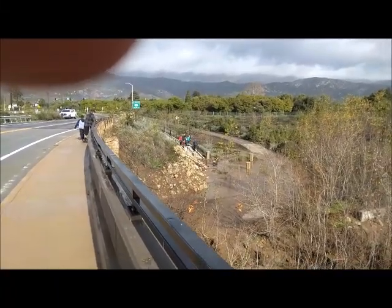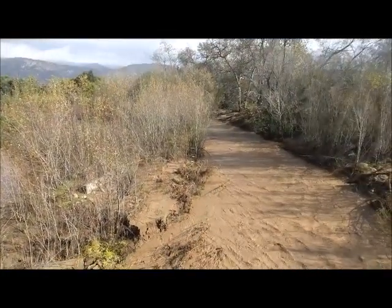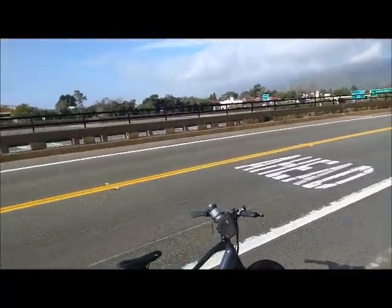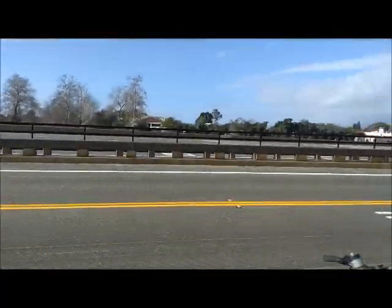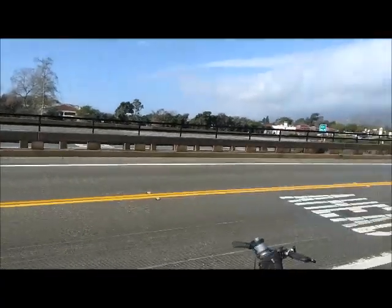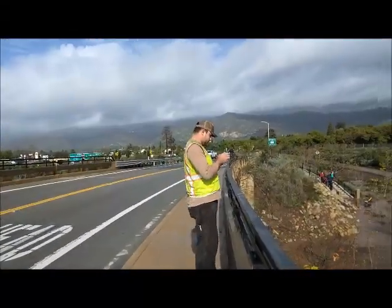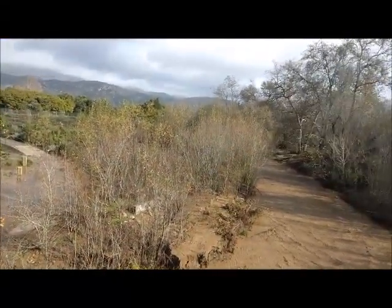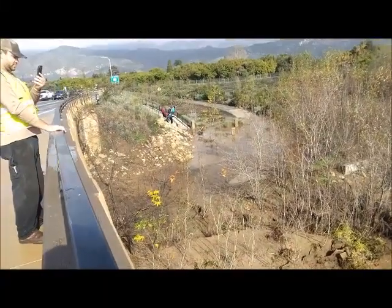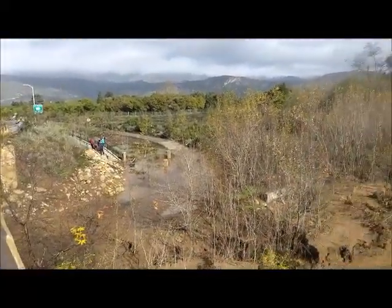This is January 10, 2023, after the big rain on the 9th and part of the 10th. This is Carpentaria Creek. There's a new road they put through and the bridge, and the freeway is closed in both directions because of obstructions going south towards Ventura and north towards Santa Barbara. It looks like it held up pretty well, though look at all the mud that piled up — it went up on the bike path, so they'll have to push all that out of the way.